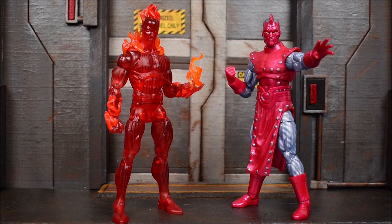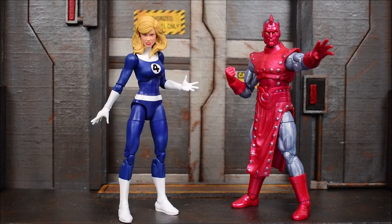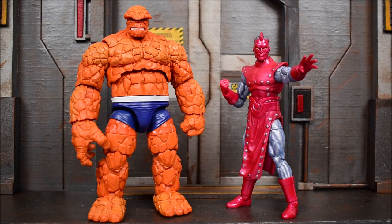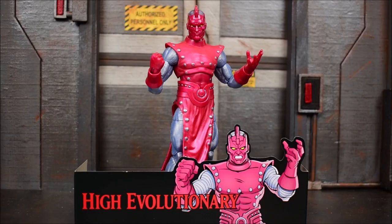Here he is next to Human Torch — Johnny does stand a tad bit taller because of that flame effect on his head. Here he is next to the Unparalleled Universe's favorite figure of the wave: Sue Storm, aka Invisible Woman. Here's Reed Richards — I keep praising that figure due to the lab coat design, but I also love him without it; very classic colored Reed Richards, definitely my favorite. And here's the final comparison: next to the Thing, who — as expected — is the biggest figure.